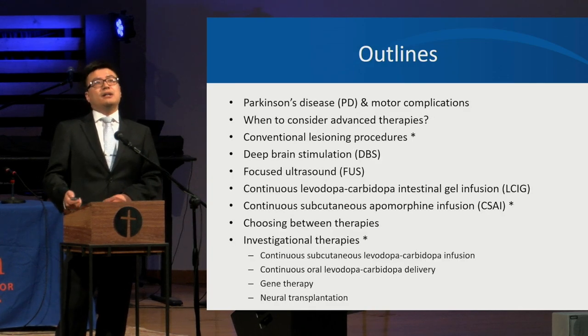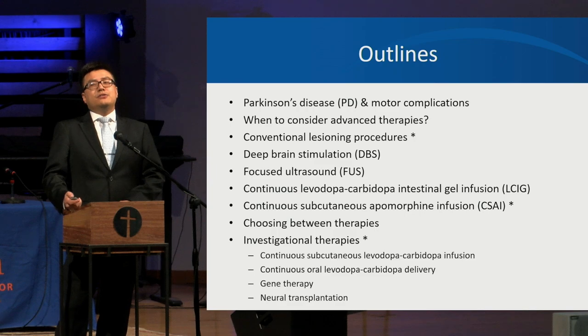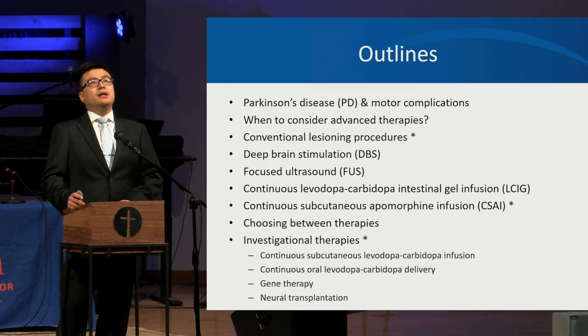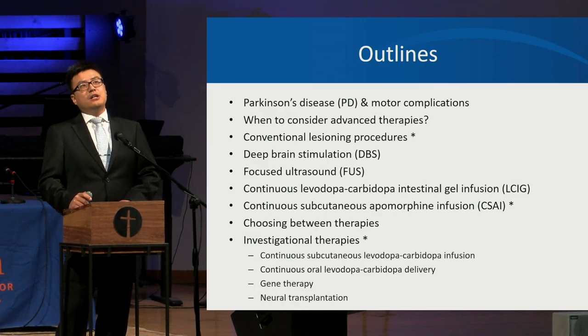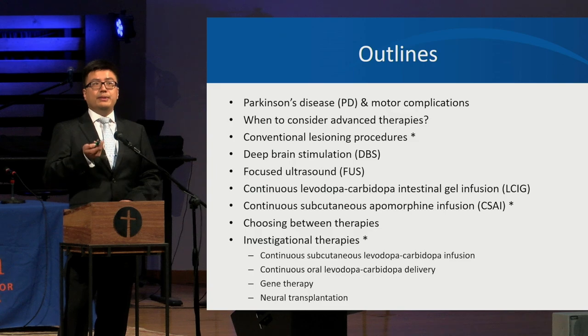Here's the outline. We're going to briefly talk about Parkinson's disease and the motor complications, then when to consider advanced therapies, and we'll dive into the various advanced therapies. In the end, we'll talk about how to choose between those therapies, and briefly touch upon some of the investigational therapies.